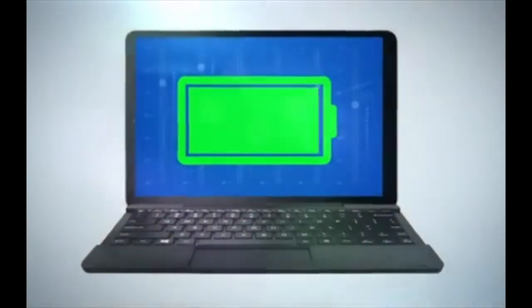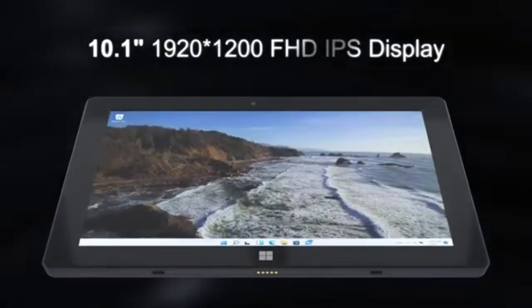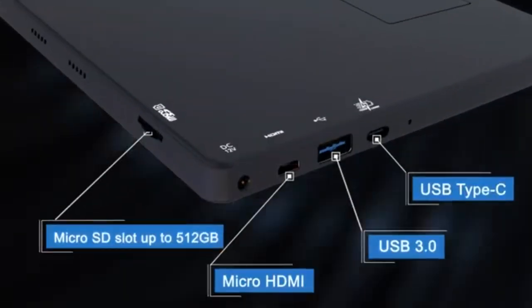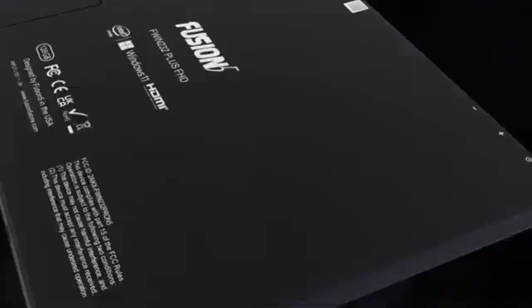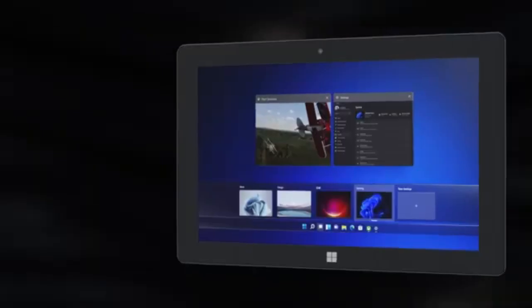Dual cameras increase its versatility, allowing users to engage in video calls or snap quick photos when needed. However, its limitations include a less powerful processor that may not be ideal for users looking to run demanding applications. Still, with 8GB of RAM and a 12-month USA warranty included, the Fusion 5 F232 Plus is a standout tablet in the budget category, striking an excellent balance between productivity, entertainment, and portability.